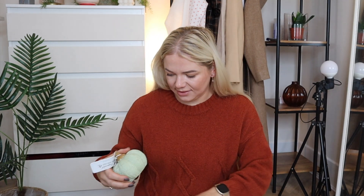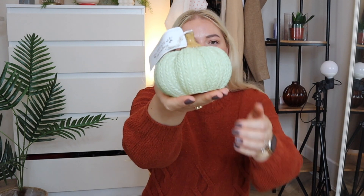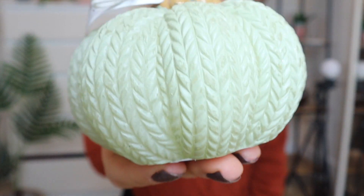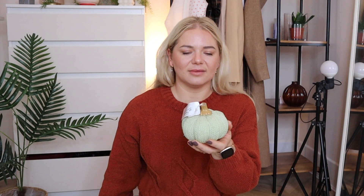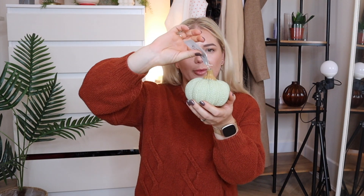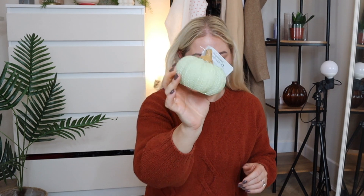The next candle is a pumpkin one — £7.99. It's like a knitted pumpkin candle and it's very pretty. I'm not going to light it because I think it won't look as nice once lit — it's mainly for décor. I'll just remove the packaging and maybe leave a little bit of wick. I think it's going to go in the kitchen; I just love the colour.